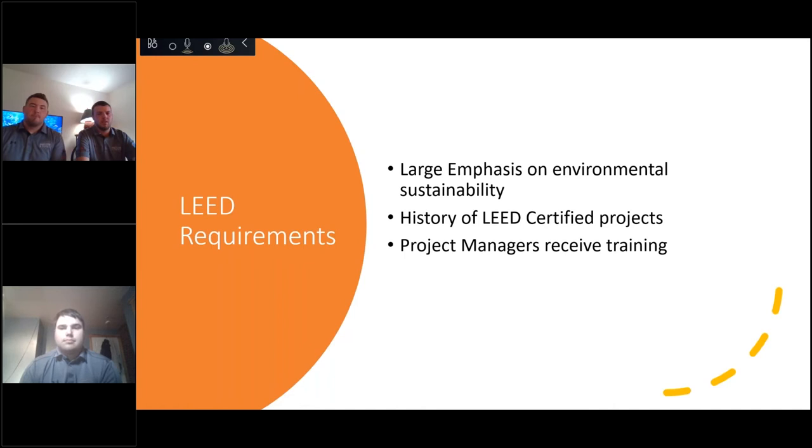For LEED on this project, we're going for LEED Gold certification. We have a large emphasis on environmental sustainability and a history of completing many LEED certified projects. All of our project managers receive LEED training so they know what's going on.